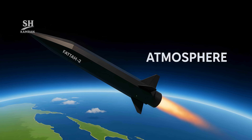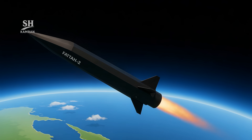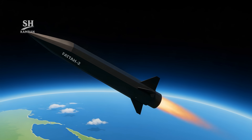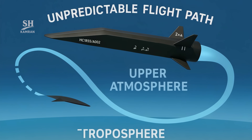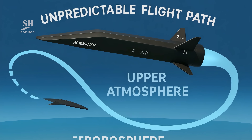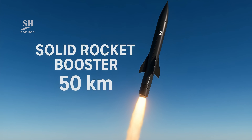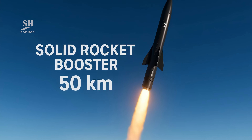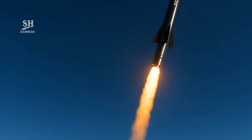Fatah is a hypersonic glide vehicle (HGV), meaning after launch it exits the atmosphere and then glides at high altitudes. This gliding makes its flight path unpredictable, and that's what blinds enemy air defenses. The first stage is launch, powered by a solid fuel booster rocket, which propels the missile to an altitude of about 50 kilometers.